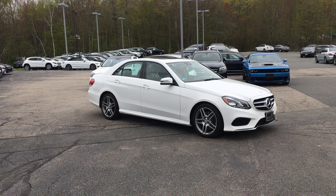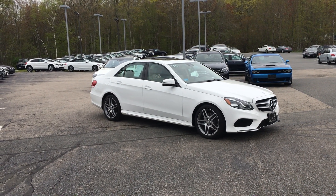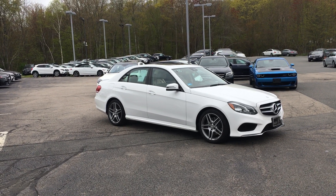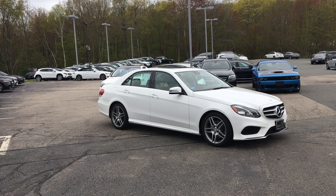Hello, this is Rob from VD Mercedes-Benz and this is the 2016 E350 4Matic Sedan, in Polar White on Silk Beige with only 24,860 miles.